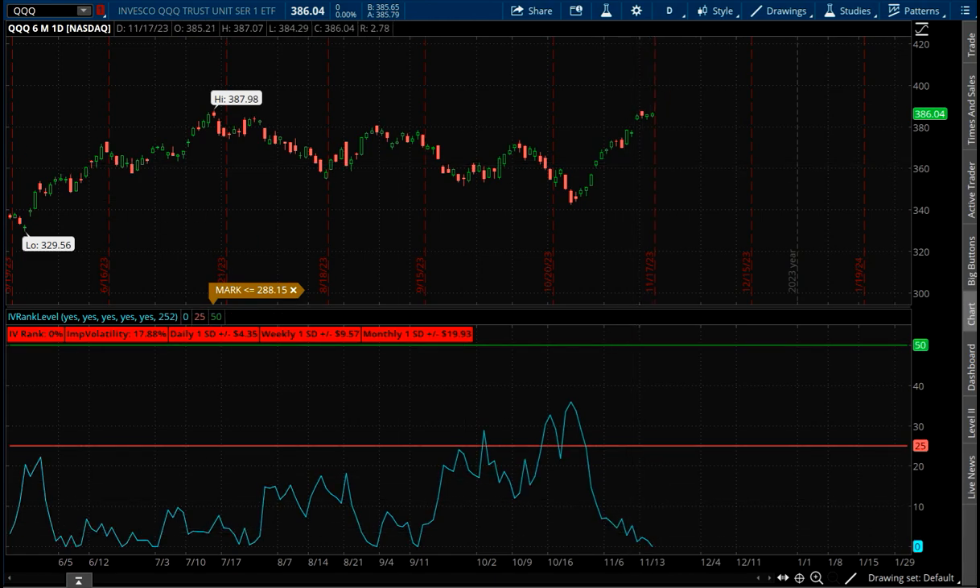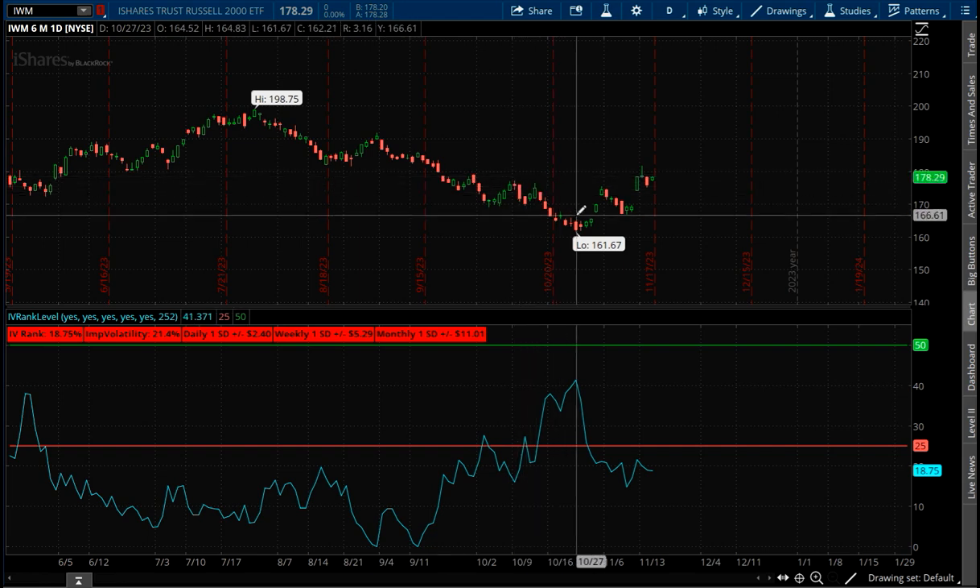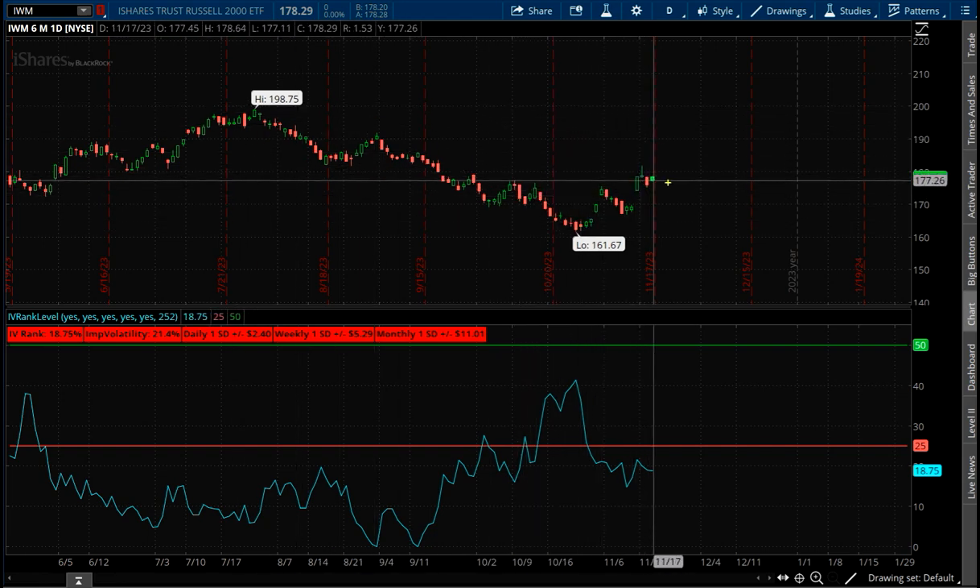Volatility is super low. The Russell has looked a little bit different the whole way — it's gone further down and it hasn't nearly recovered as much as the rest of the other two. Here's where it used to be; the other two are right back to where they started. The Russell is way behind.